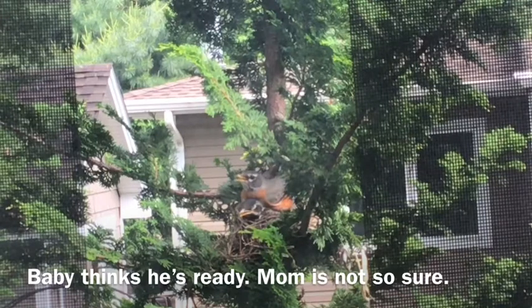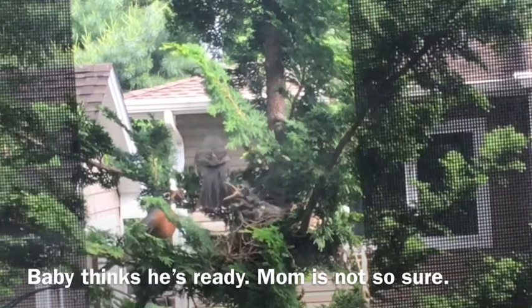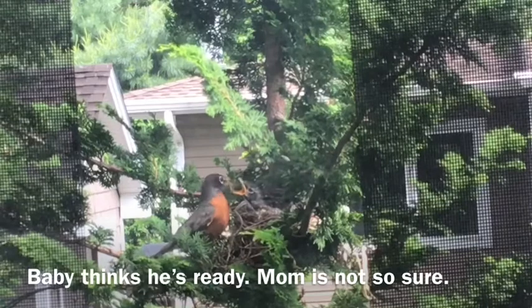This had me cracking up — the baby wants to leave the nest and mom knows he is not strong enough yet, so what does she do? She sits on him and keeps him so that he can't leave the nest. She says, 'I don't think you're ready yet today!'